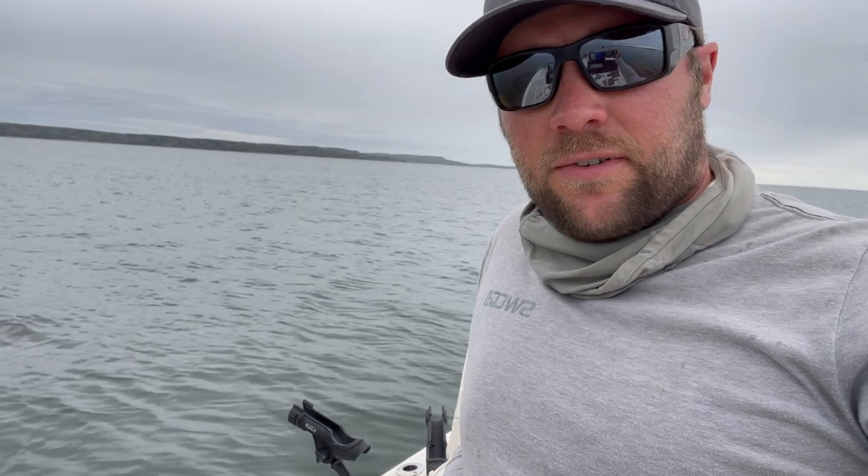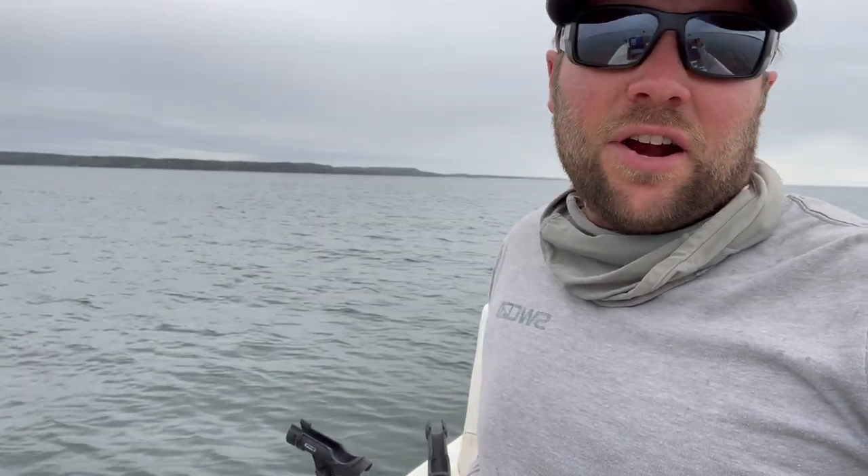Anyways, lots of fun on Fort Peck. Get out there, have a good time. Keep moving around until you bump into some fish. I'll catch you later.